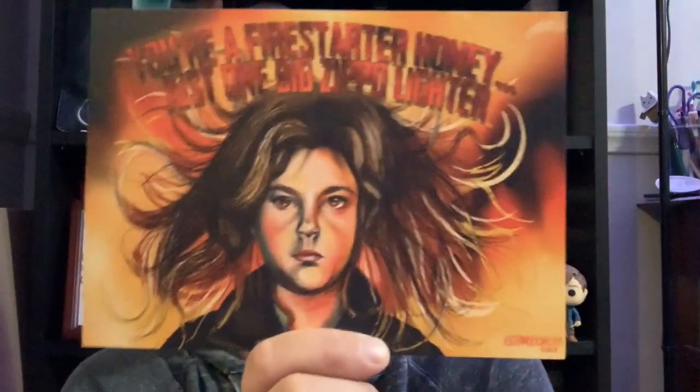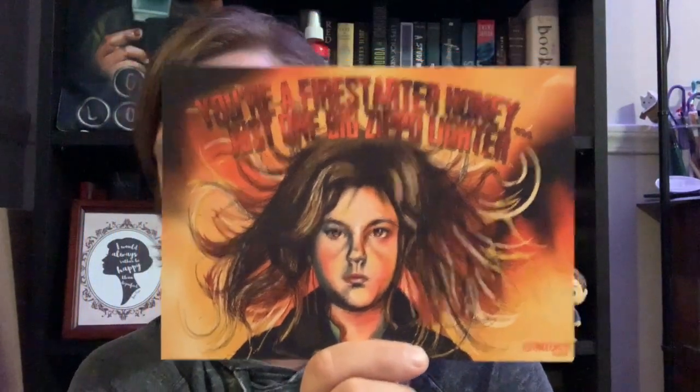The next couple of things we have are going to be paper products. This first one I really like the art on — it is a fire starter art print with a quote that says 'You're a fire starter, honey, just one big Zippo lighter,' and I really like this. This is really well done and really pretty, and I will have a picture of this up on my Instagram so you can go check that out there.